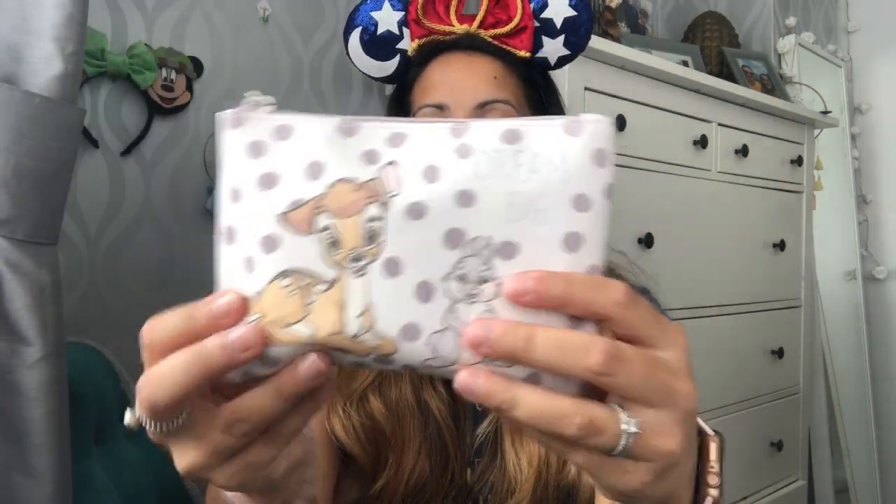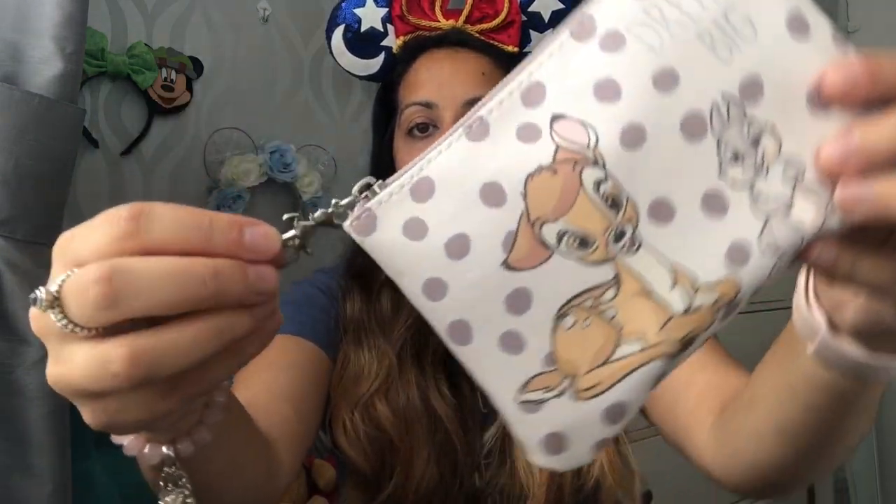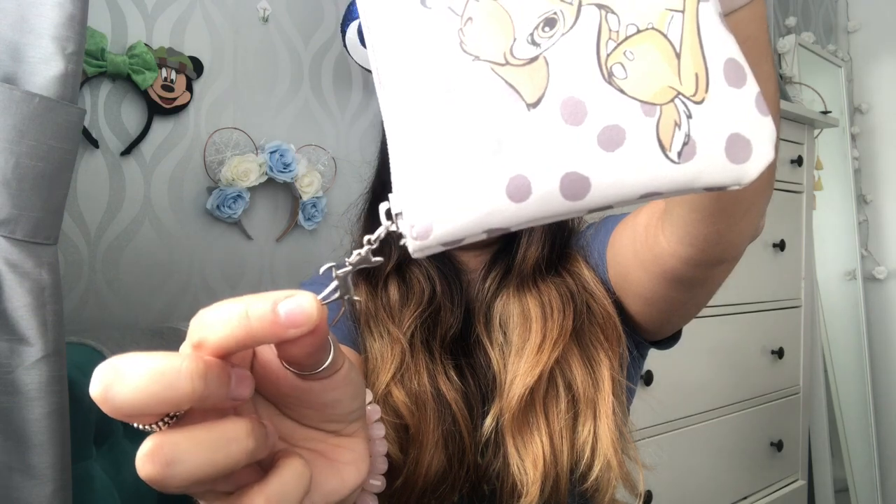Next thing I got was from Primark — how cute! I like to keep all my stuff in my bag in like one little thing so I don't lose it all. So this has got like lip balm, lipsticks, some spare plasters, and migraine tablets — just little essentials so I can move it from bag to bag. I did have one that said 'Bride to be' but not bride to be anymore, and it was very tight. So when I saw this the other day I thought I need to have it. I think it was four pound. It just says 'Dream big' in the corner, and it's got Bambi and Thumper on it. And then the little zipper is Bambi as well, which I think is so cute.